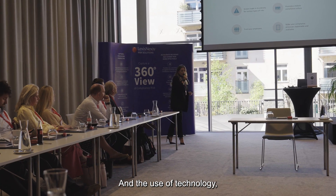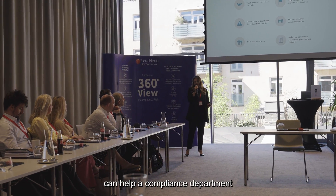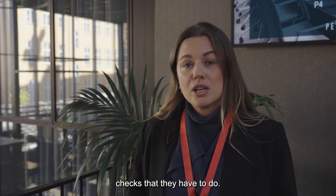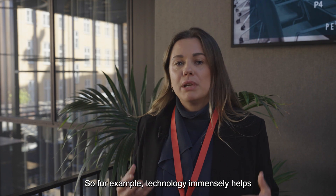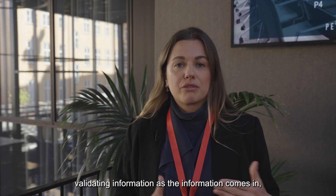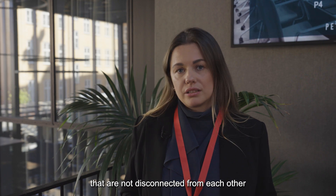The use of technology, and especially software and data combined, can help a compliance department to connect all the different checks that they have to do. Technology immensely helps in making the right decisions at the right time, validating information as the information comes in, but also making decisions that are not disconnected from each other.